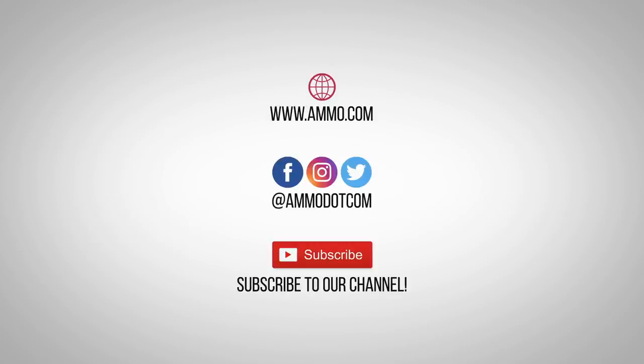Check out today's best ammo deals by visiting us at Ammo.com, follow us on social media, and most importantly, be sure to subscribe to our channel right here on YouTube for more high-quality videos to help you stay armed both physically and philosophically.